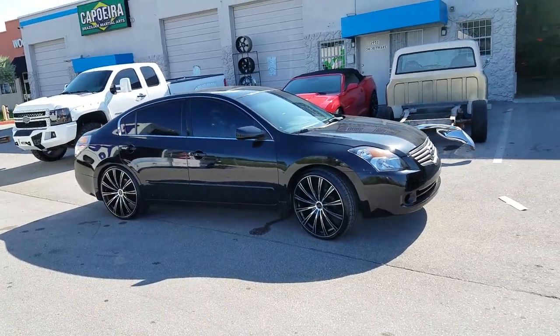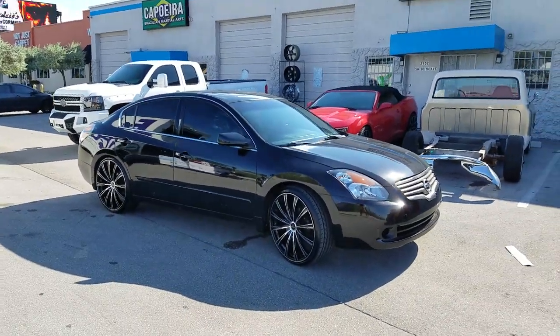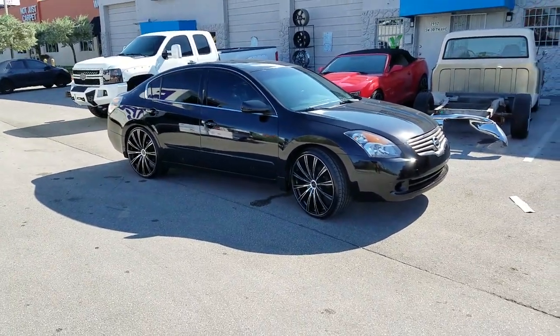If you want these wheels or any others that will work for your Nissan Altima, give us a call at 877-544-8473. It's your boy Steve signing off.